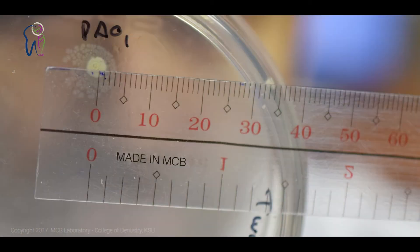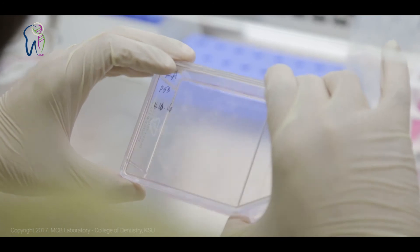Our vision is to produce high-quality research and to aid in transforming these results from the laboratory to the clinic.